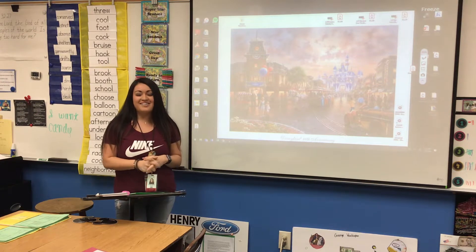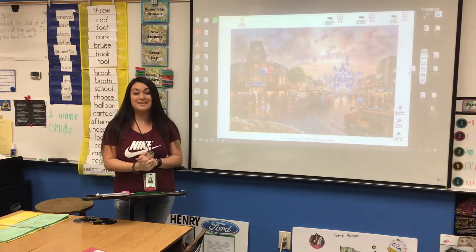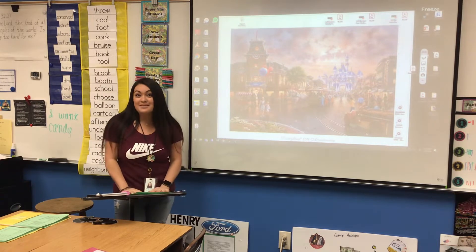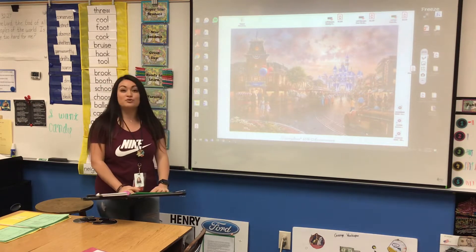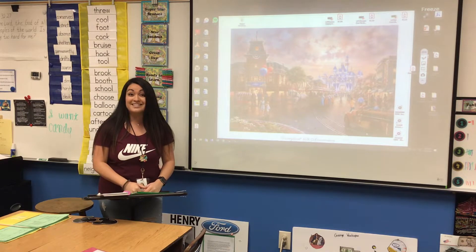Hi guys, happy Friday. You guys are just moments away from spring break. Hopefully you guys will get to do some fun things with your family. But in the meantime, I'm going to go ahead and walk you through your tests that you're taking today. Hopefully your practice test went well yesterday and you guys are ready to take today's test.